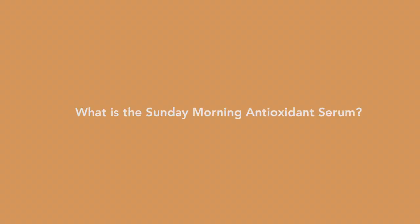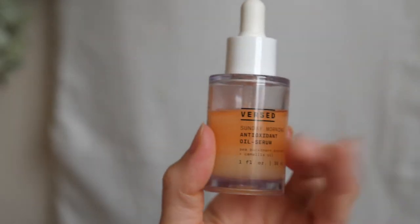So what is the Sunday Morning Antioxidant Serum? It's basically this lightweight but still hydrating oil-based serum that is a 50-50 oil and water-based serum. What you need to do is shake it up for it to mix. It retails for $19.99 on Versed's website and you can also purchase it on Colt Beauty if you are from Europe — I will link it down below so you can easily click it.